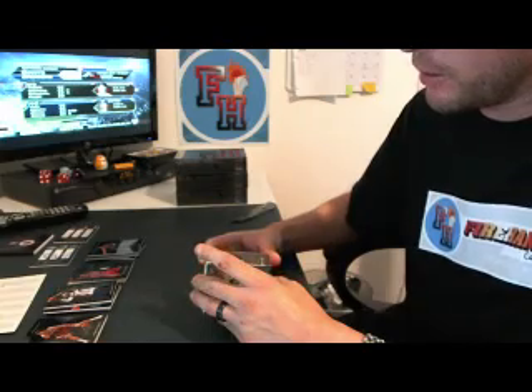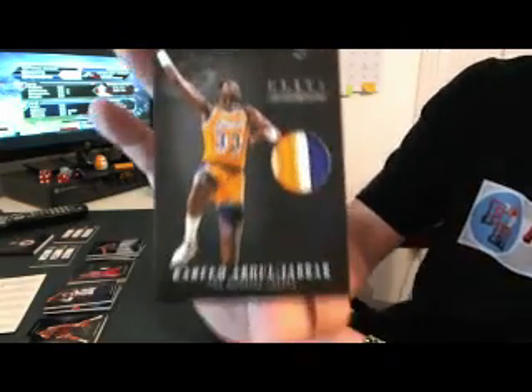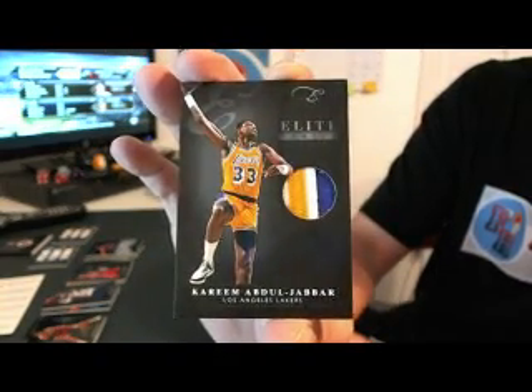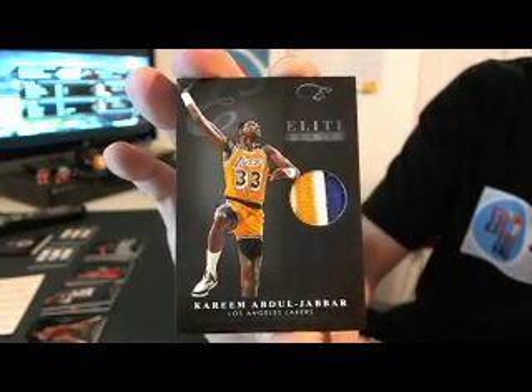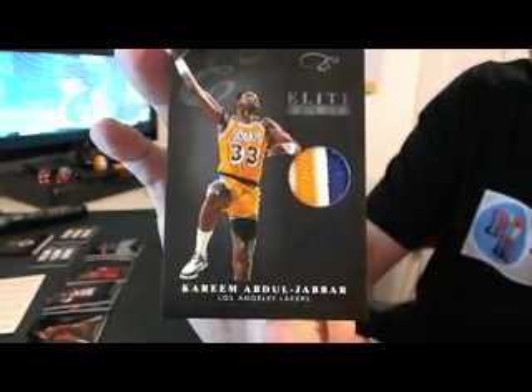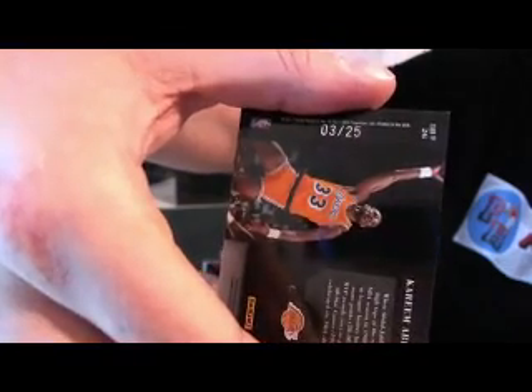And we've got another patch — sick one. Skyhook in it! Look at that, sick card. Kareem Abdul-Jabbar, three-color patch with the Skyhook. Love it — it was his birthday. Number three out of 25 on that one.